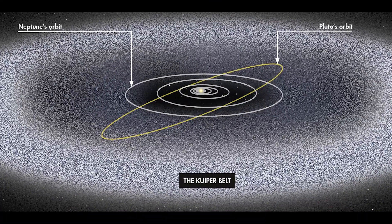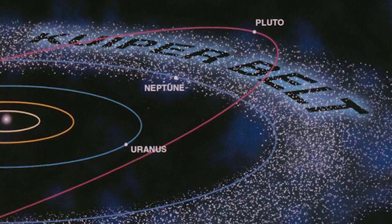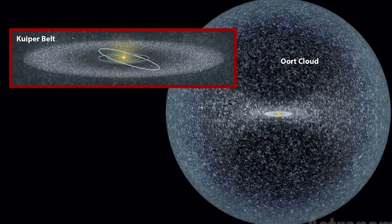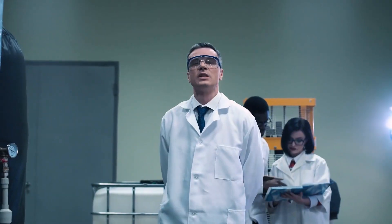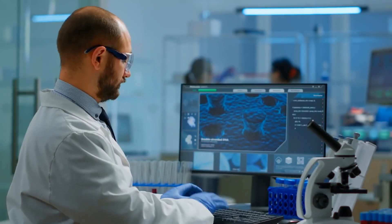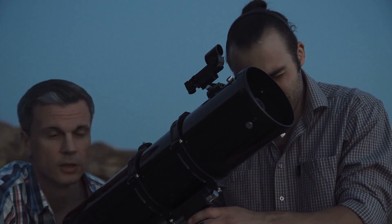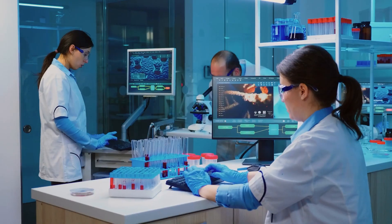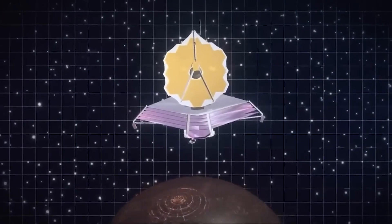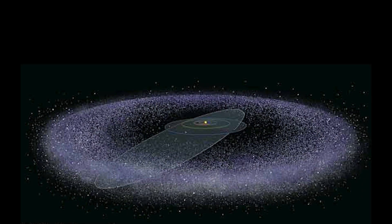In the Kuiper Belt, there's a group of small players that are actually really important in the big show. Scientists split them into two main teams. The first group, called classical Kuiper Belt objects, are like steady hikers on a clear path — following orbits that are not much affected by Neptune's gravity. The second group, called resonant Kuiper Belt objects, are like dance partners for Neptune, their orbits matching up with Neptune's movements. This special dance helps us learn about the Kuiper Belt's gravity.